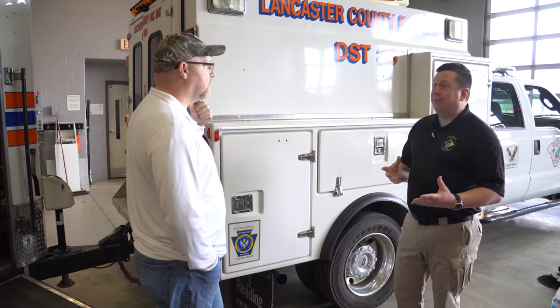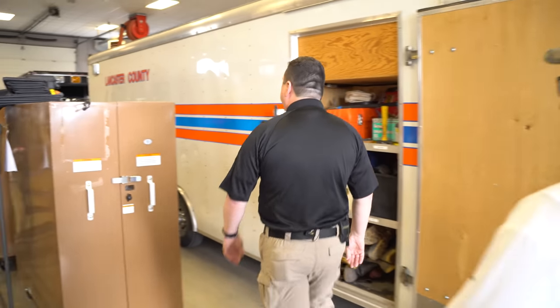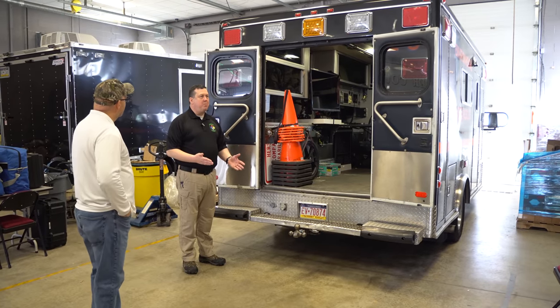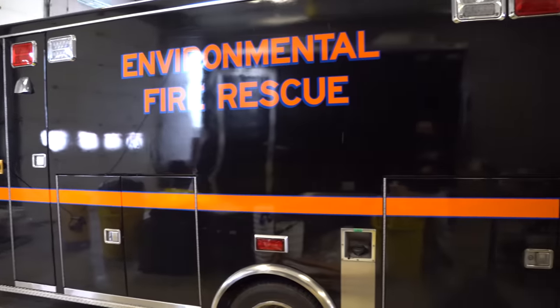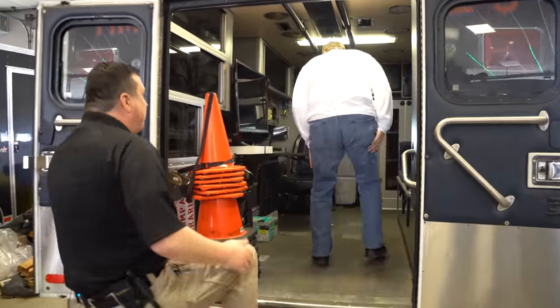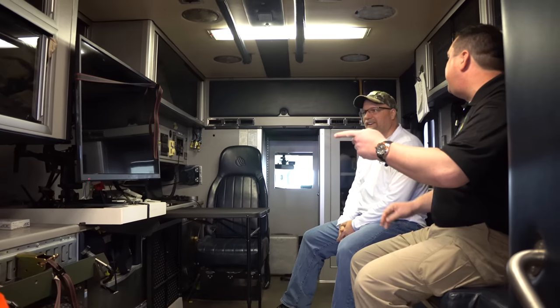Behind the Prime Mover we have Hazmat 2-3, which is a repurposed ambulance — it's not an ambulance anymore. There's no litter in there; we use it for an entirely different purpose. We use the big monitor inside not for Xbox, but as the video monitor for our drones.